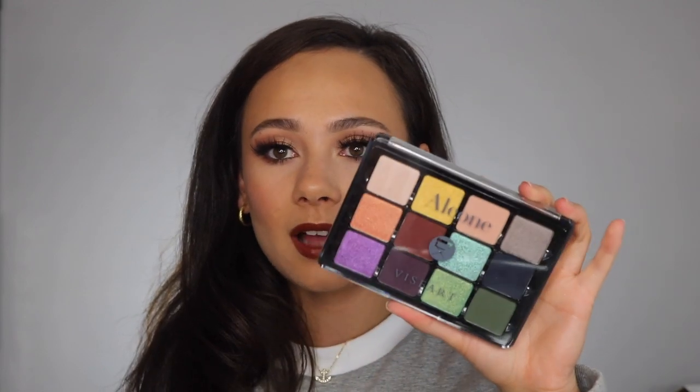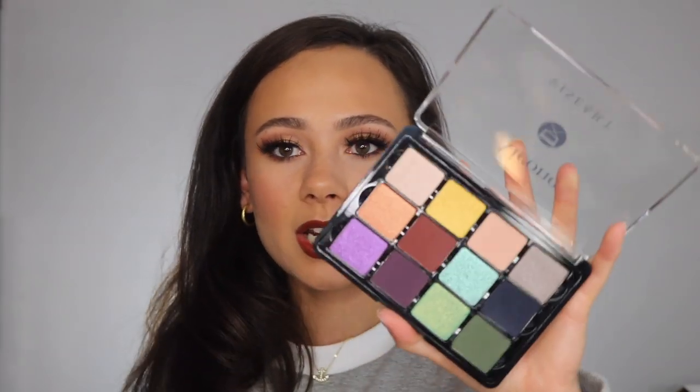I also picked up the Alcone palette collaboration with Viseart, which I got when I went to the makeup show in DC a few weeks back — it was at the Alcone stand and I had to pick it up. It's a beautifully laid out palette. I'm not even sure if these are all new colors, but I really like to support the brand and I like Alcone too. So that's five Viseart palettes in one video.